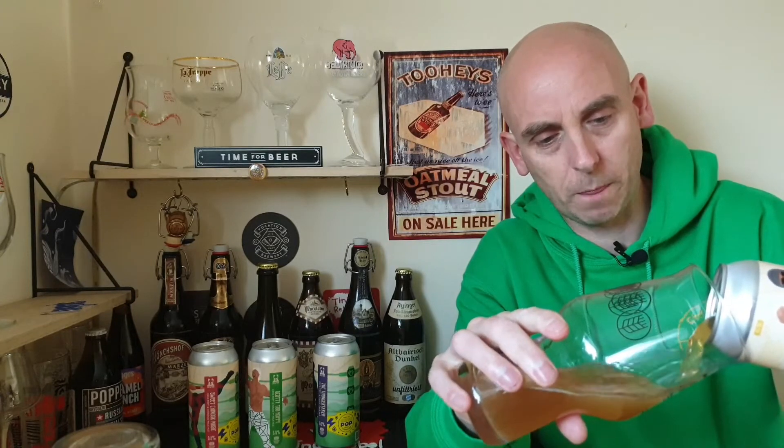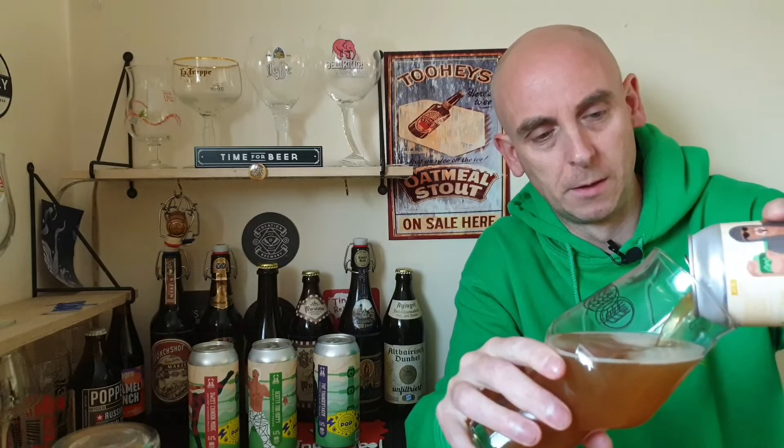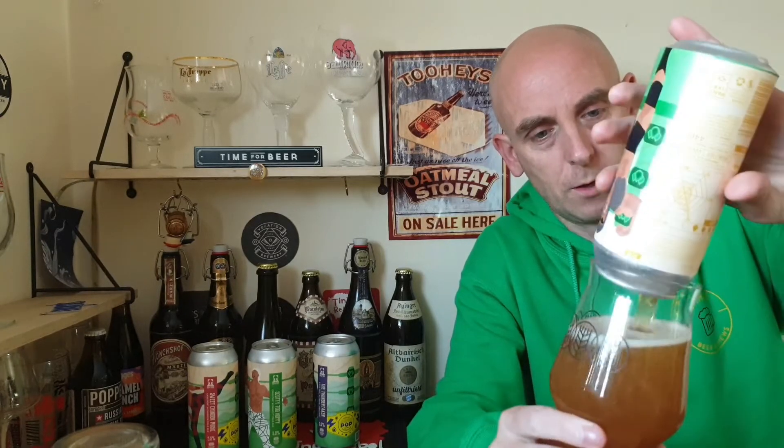If you go to Brew York's website you should get a booklet with it explaining everything, but I didn't get that from Trembling Madness — I don't know if it was an error or whatever. Anyway, let's crack on, get it in a glass, see how she looks, how she sniffs and how she tastes. My knowledge of cryo hops is quite small; I only really started reading about them when I saw these beers on Trembling Madness.